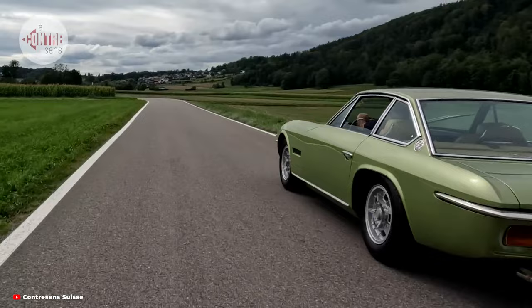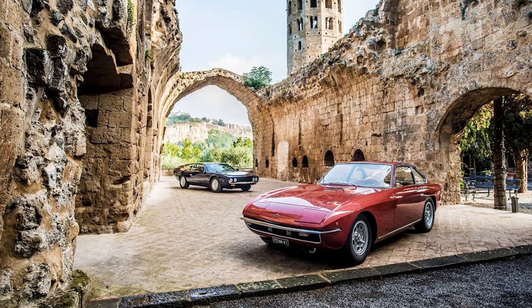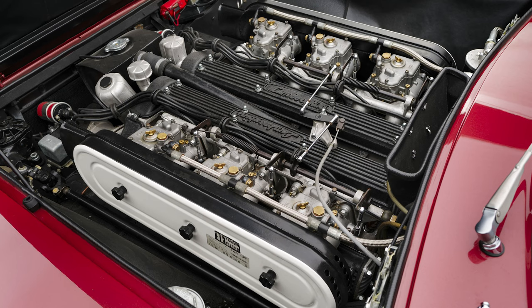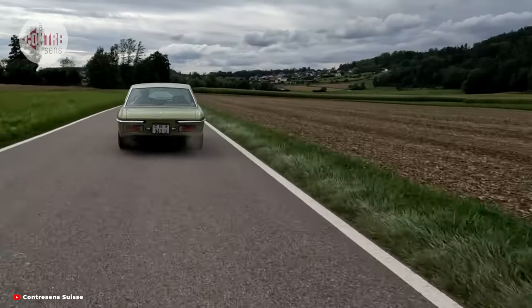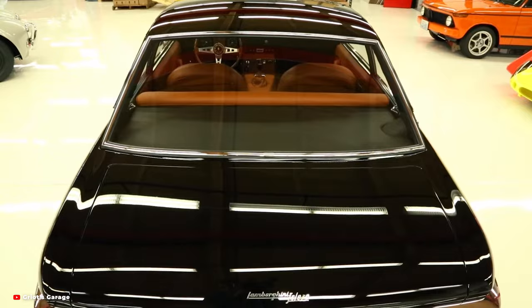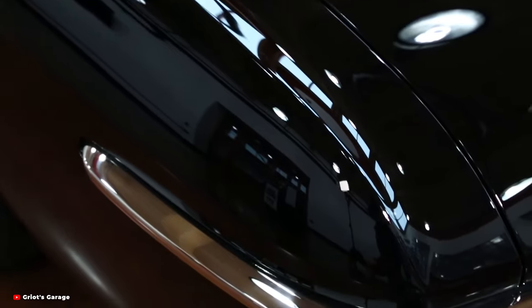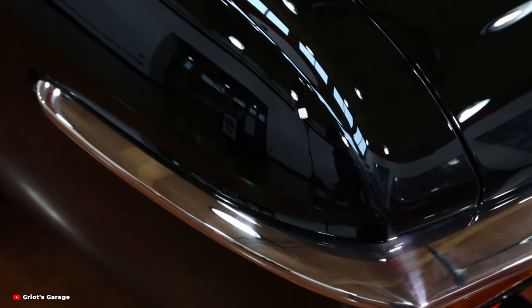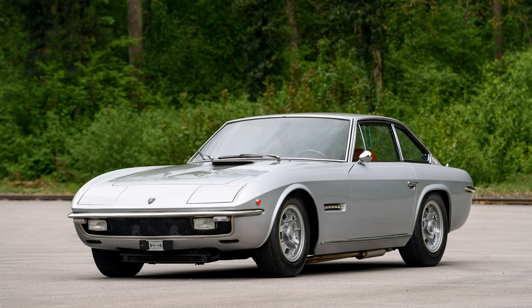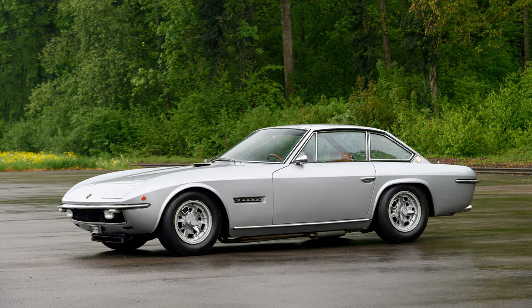Slide into the driver's seat of the Lamborghini Islero, and you are transported to a world of pure automotive bliss. When you turn the key and unleash the mighty V12, the car surges forward with unbridled enthusiasm, devouring the asphalt whether navigating twisty mountain roads or cruising along sun-drenched highways. Every input is met with immediate response, every corner tackled with precision and poise — a symphony of power, performance, and passion.